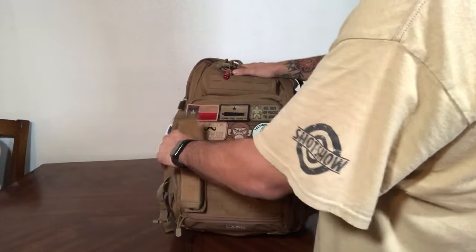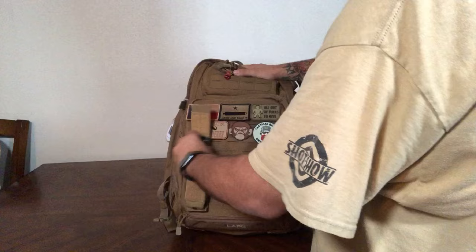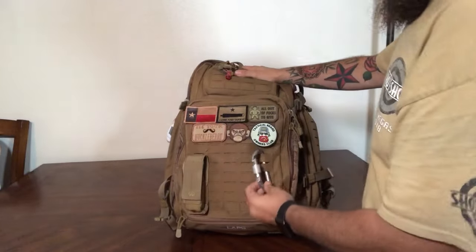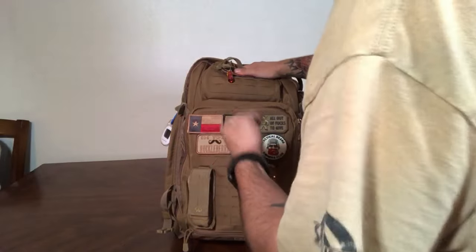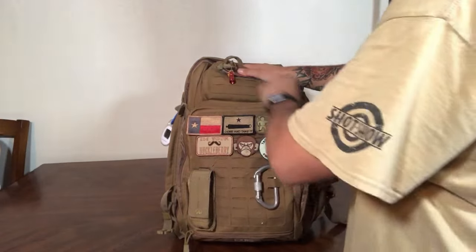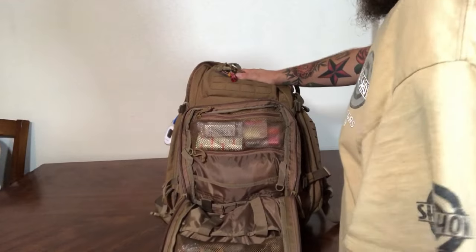On the outside I have my multi-tool, which I like to keep easily accessible, and a carabiner in case I need to quickly attach anything to my bag.